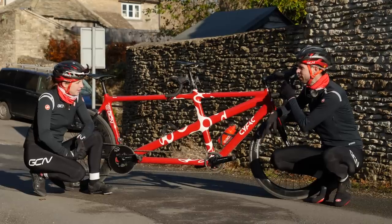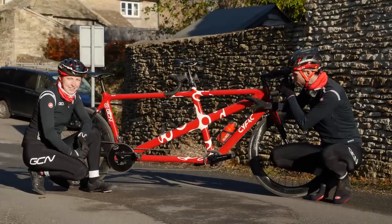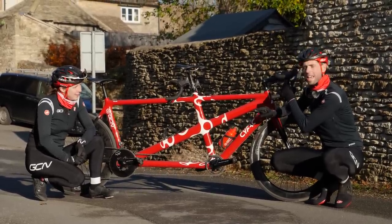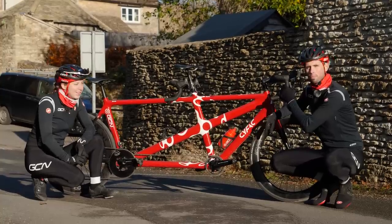Today, it's our turn. Manon and I are going to put this bike through its paces, riding it fast to try to see if we can beat the aero king, Oliver Bridgewood.